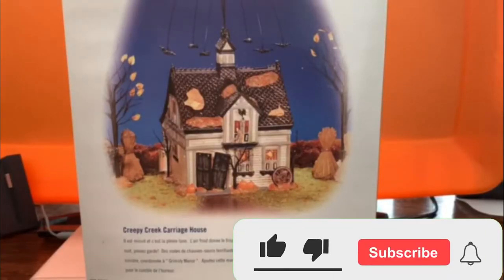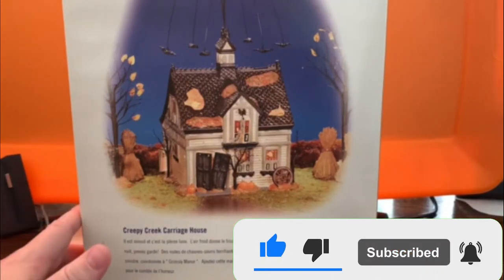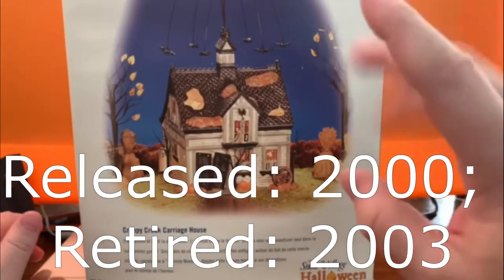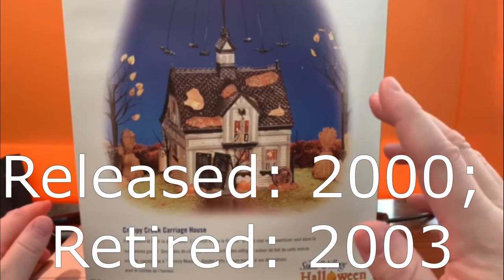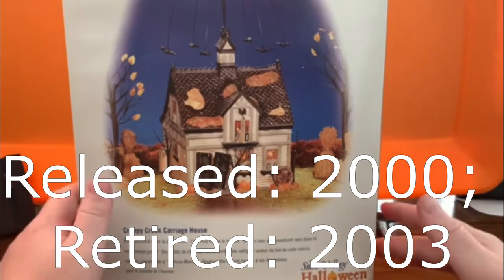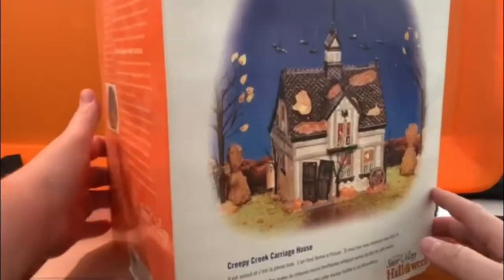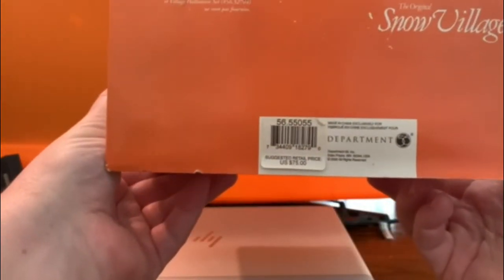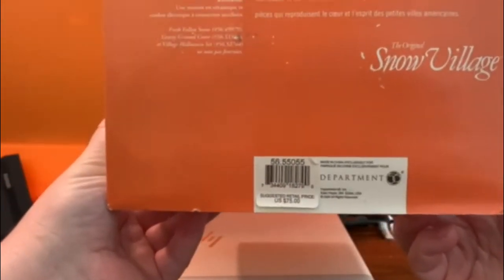For review now we have the Creepy Creek Carriage House. This is an old one — I think this one came out somewhere around 2000 if I recall. This was my first building I ever acquired and it's what got me into the Halloween series.